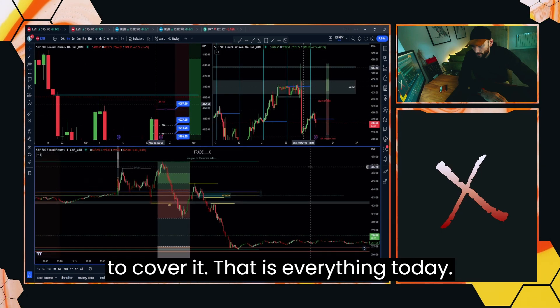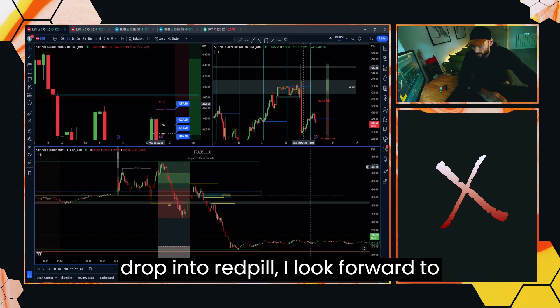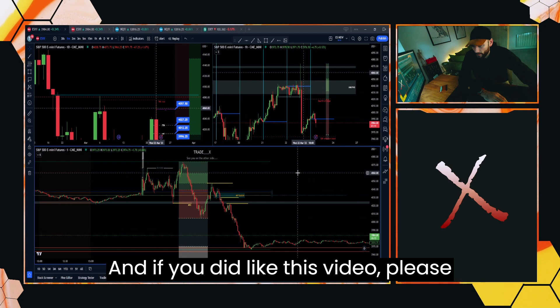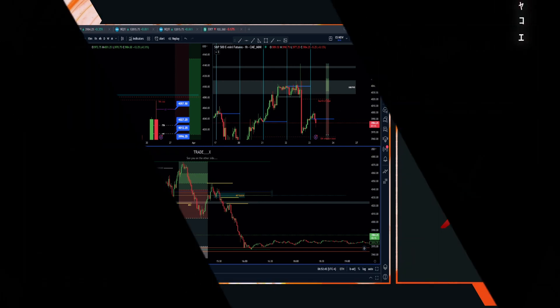That is going to cover it — that's everything for today. If you want to go check out my trades, please head over to Twitter, or if you want to drop into Red Pill, I look forward to seeing you on the other side. But as always guys, trade safe, trade smart, and if you did like this video, please do consider smashing that like and subscribe. See you next time. Trade safe. Bye now.